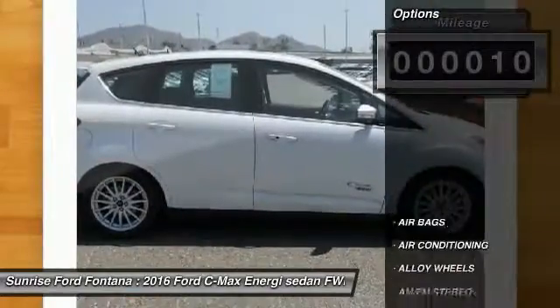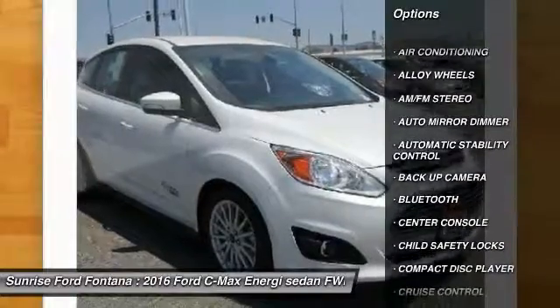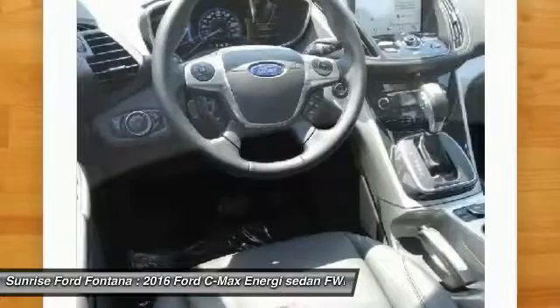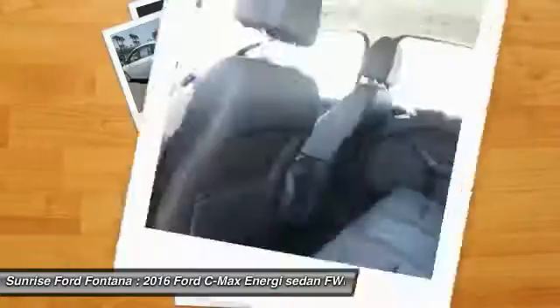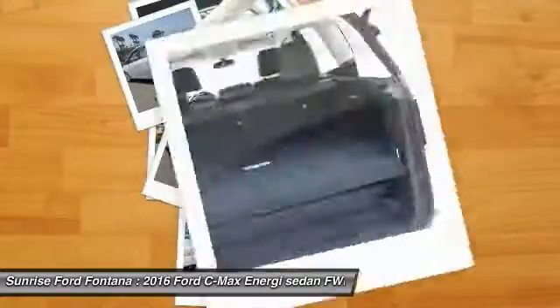Here are some of this vehicle's great options: remote start, keyless entry, backup camera, heated seats, traction control, steering wheel audio controls, Bluetooth, leather-wrapped steering wheel, HomeLink garage door opener, and alloy wheels.